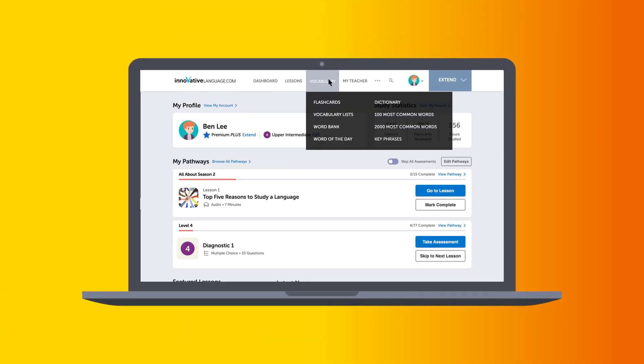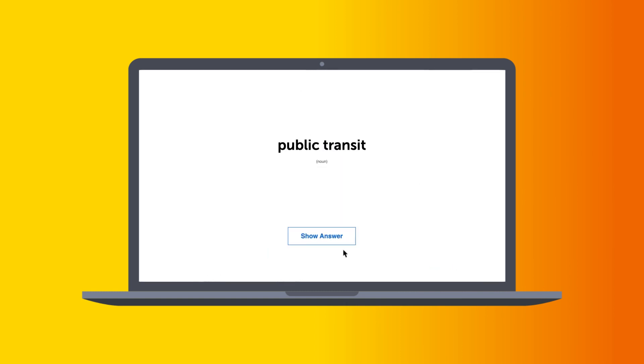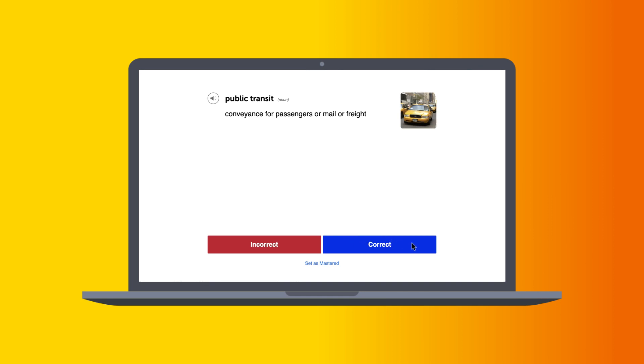How can you use the spaced repetition flashcards inside of our learning system? Find the flashcards in the vocabulary dropdown menu on the site. There, you should already have the 100 must-know words deck — that's the default deck, but you can always create others. Click on study and start session to start learning. You'll get a flashcard with the word in the target language. Click on show answer to confirm the meaning and mark it as correct or incorrect. Based on your answer, the flashcards will start sorting the words for you. If you know a word and mark it as correct, you won't see it for another two days. But if you don't, you'll keep seeing it in that session until you get it right.